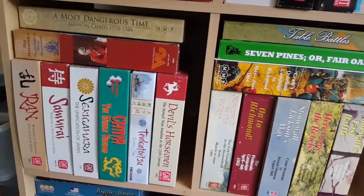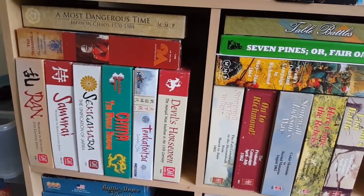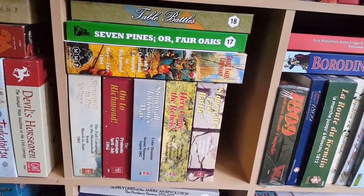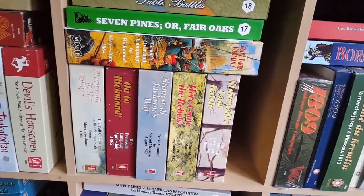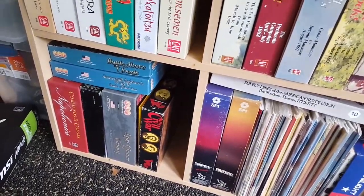They're all at the tactical scale there on that shelf, except for A Habit of Victory. And then down here we've got all the usual bits and pieces from GMT as well, continuing the Great Battles of History series — Table Battles, Seven Pines — and then all my ACW operational stuff that I've only really played very little of.